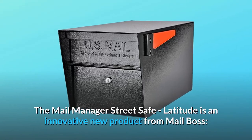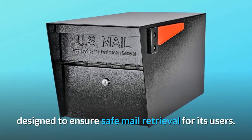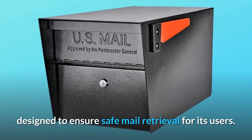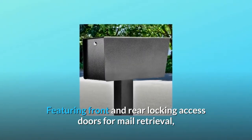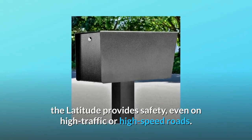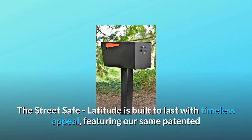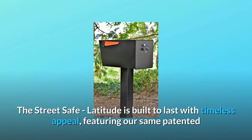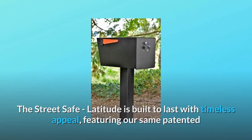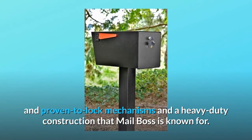The Mail Manager Street Safe Latitude is an innovative new product from Mailboss, designed to ensure safe mail retrieval for its users. Featuring front and rear locking access doors for mail retrieval, the Latitude provides safety even on high traffic or high speed roads. The Street Safe Latitude is built to last with timeless appeal, featuring the same patented and proven-to-lock mechanisms and heavy-duty construction that Mailboss is known for.